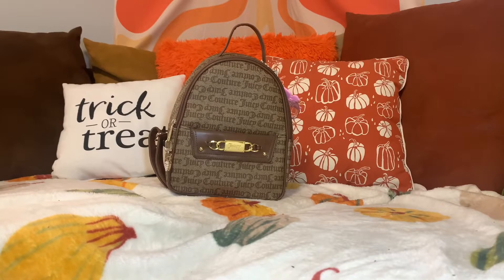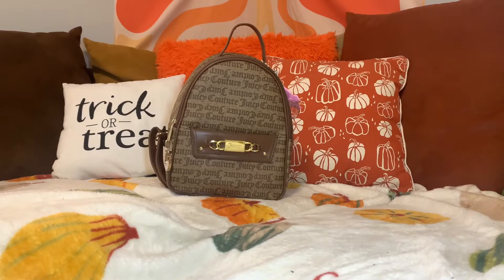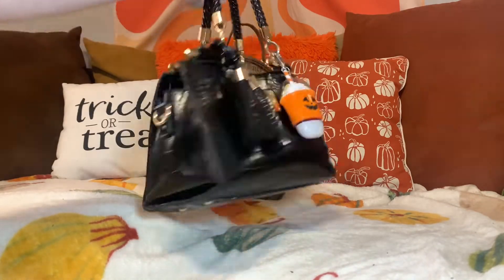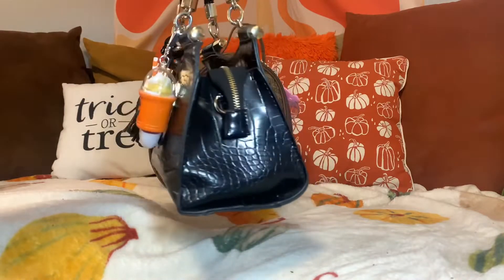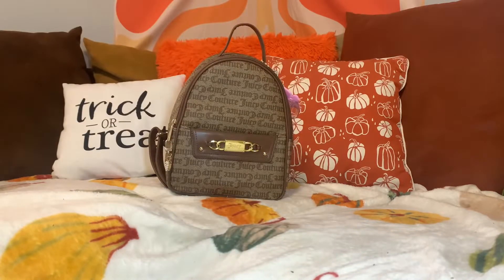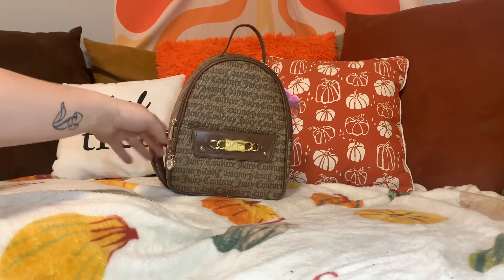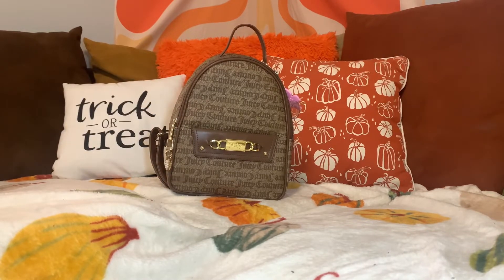Hi everybody! I am back today with a quick switch out my purse with me. As you saw the last time, I switched into this beauty, and I am going to be switching into this beauty — my first backpack that I've carried in a while, and definitely the first backpack that I've made a video on as well.